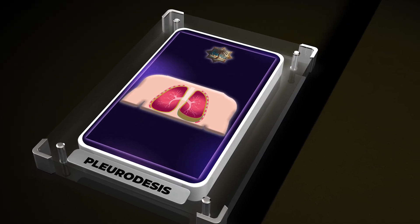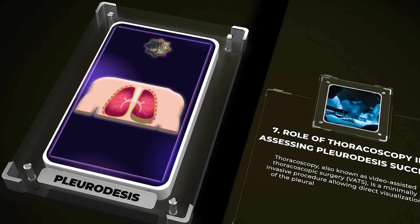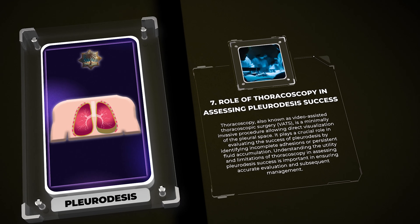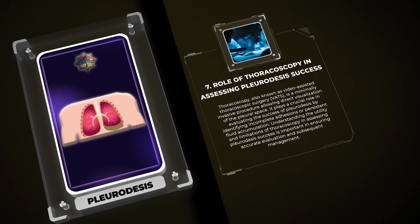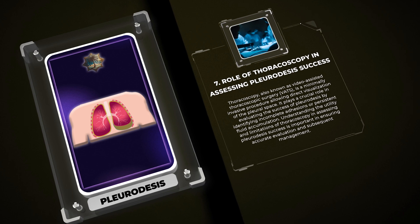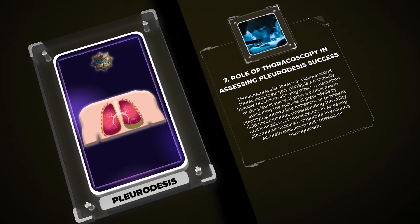Thoracoscopy, also known as video-assisted thoracoscopic surgery (VATS), is a minimally invasive procedure allowing direct visualization of the pleural space. It plays a crucial role in evaluating the success of pleuridesis by identifying incomplete adhesions or persistent fluid accumulation. Understanding the utility and limitations of thoracoscopy in assessing pleuridesis success is important in ensuring accurate evaluation and subsequent management.